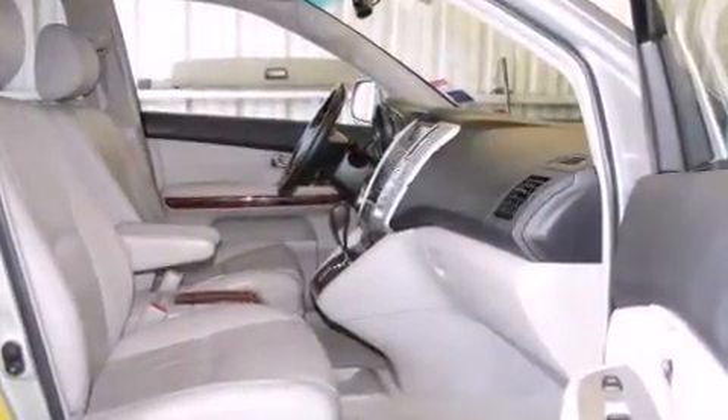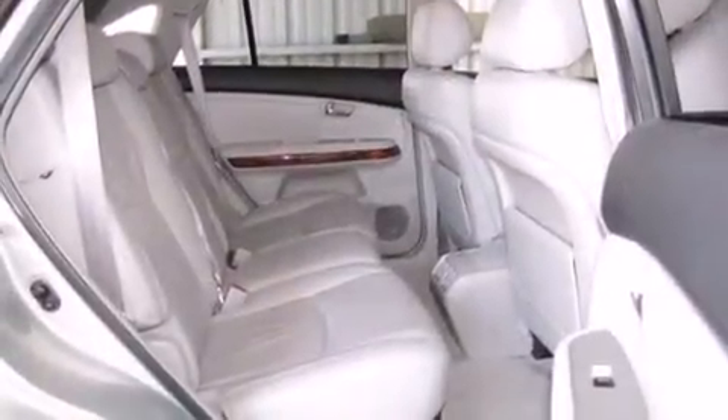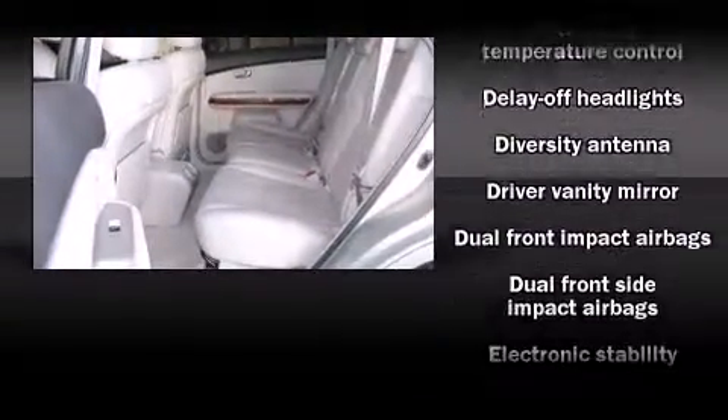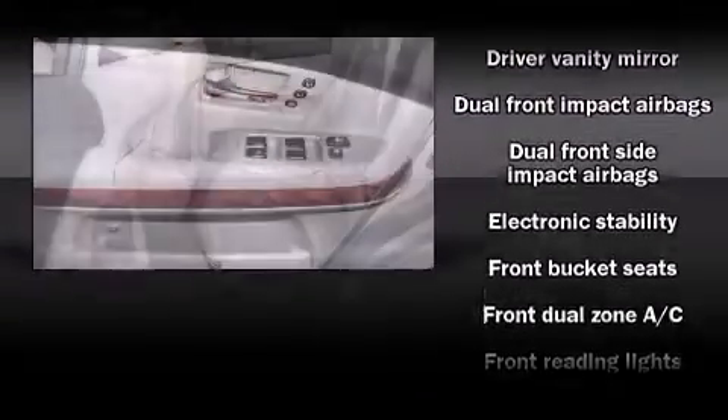Lexus ensures the safety and security of its passengers with equipment such as dual front impact airbags, traction control, brake assist, a panic alarm, and four-wheel disc brakes with ABS.